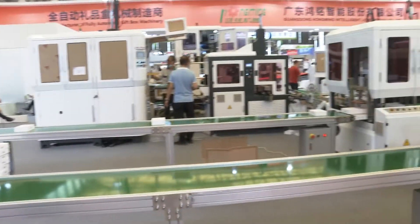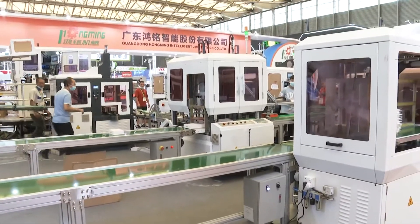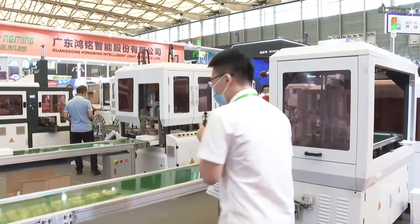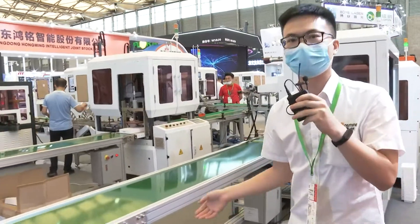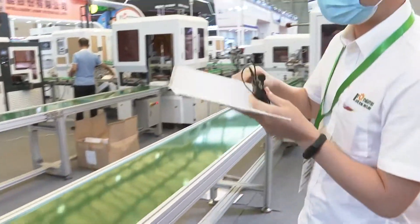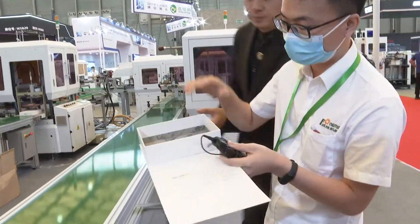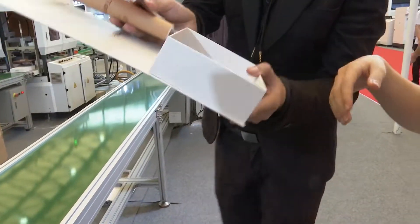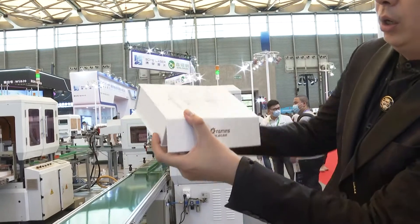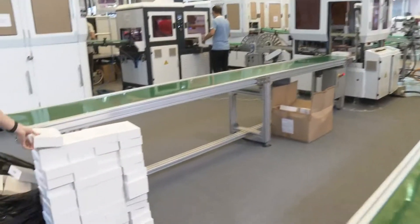This production line behind us was developed in recent years. It is making boot-type boxes like this — these are the board samples. The bottom is the hard cover and the top box is the bottom box, and then we can combine them as compressed boxes. This is the first line, and the second line was making the cover and bottom boxes.